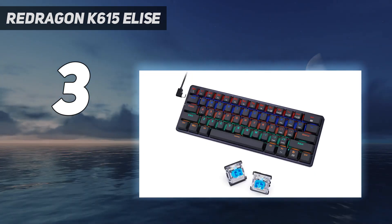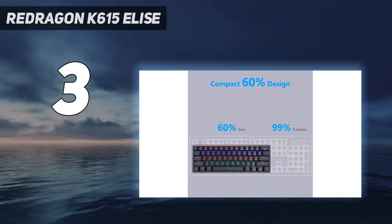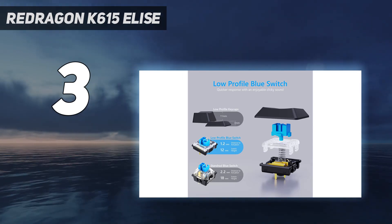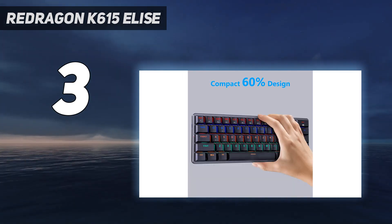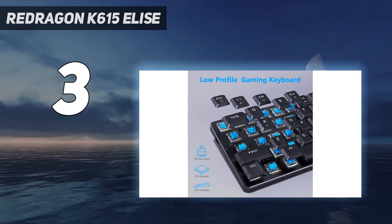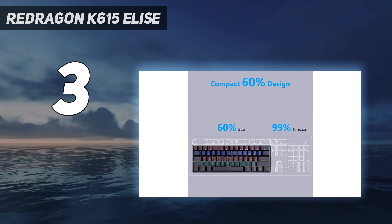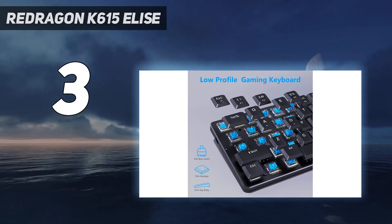Of course, there are compromises given the crazy low price and compact form factor. The K615 doesn't come with software, so you'll mostly have to live with the 18 lighting presets, although you can record a custom light show via a complex dance of key combos. The limitation of just 61 keys means that many common characters and functions, like the arrow keys, get relegated to secondary FN functions — but that's a limitation of the space-saving 60% form factor, not a fault of this particular keyboard.